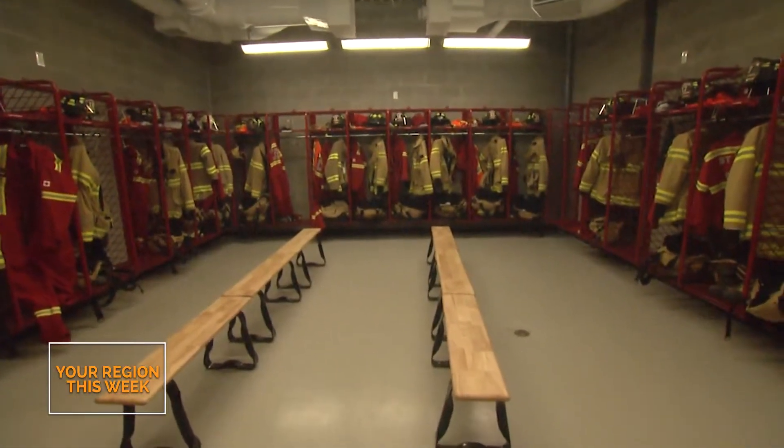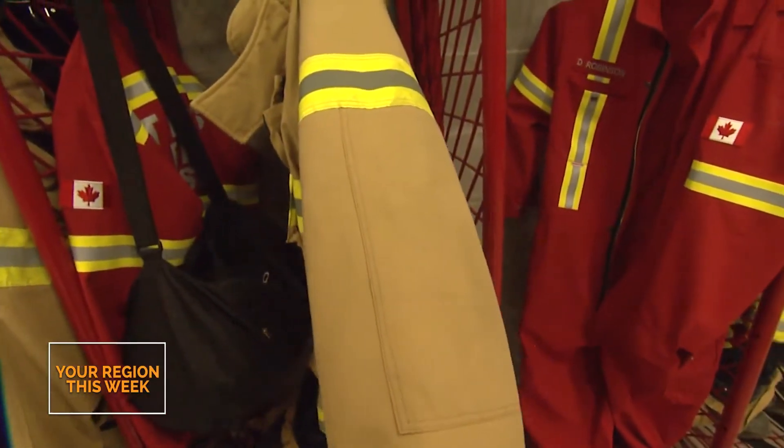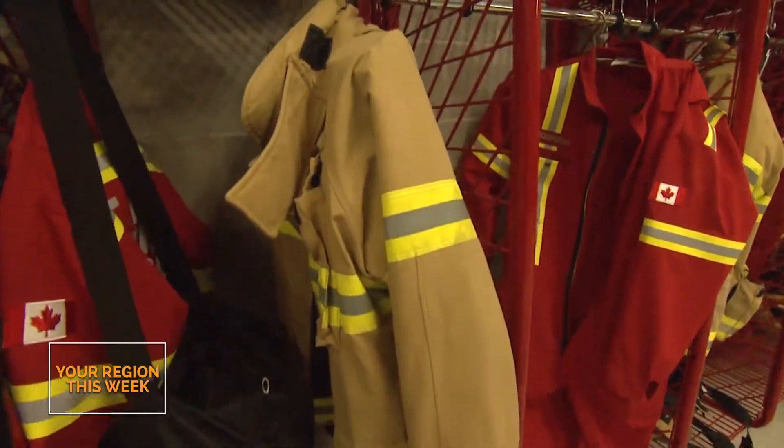The way in which they help is for wildland firefighting, grass fires, crop fires. Before, all they had was bunker gear. The bunker gear can weigh up to 30 pounds — very heavy, especially in July and August.